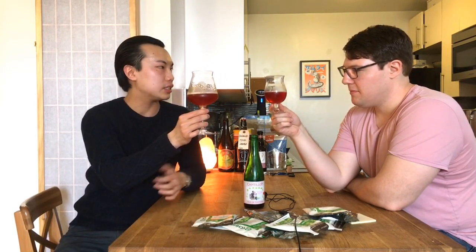It obviously looks very different from the last beer — much darker. In the last one it was a little bit of golden color with just a slight twinge, but this clearly looks like there's fruit added to it. It has that beautiful rosy red and pink color.